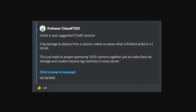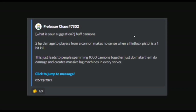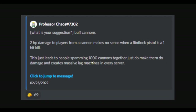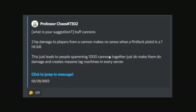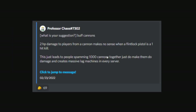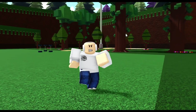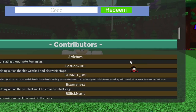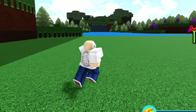There's also a suggestion for a recharge on the snowball cannon. Then: buff cannons — two HP damage to players from a cannon makes no sense when a flint-knock pistol is a one-hit kill. This just leads to people spamming a thousand cannons to do damage and creating massive lag machines in every server. Chill Thrill himself said that this summer update could potentially be a very big, significant update for Build a Boat, and with that stage being leaked inside the game it gives hope that there's actually going to be a major summer update with a lot of these changes included.